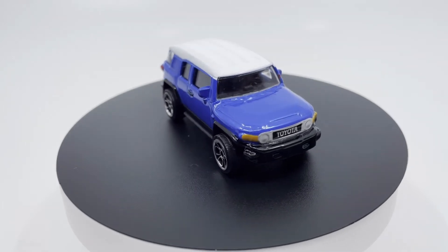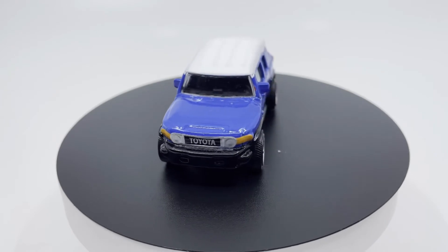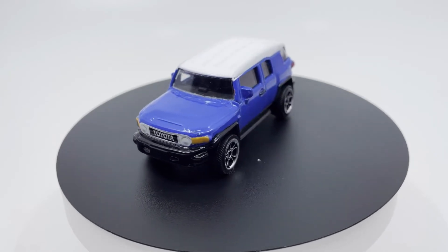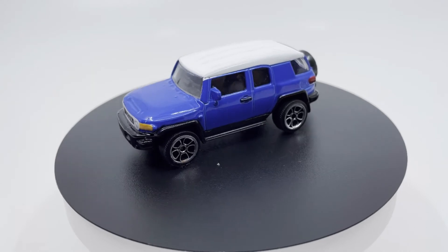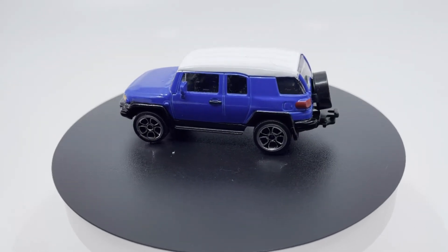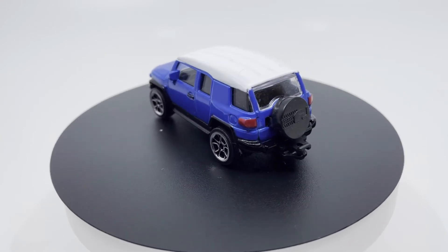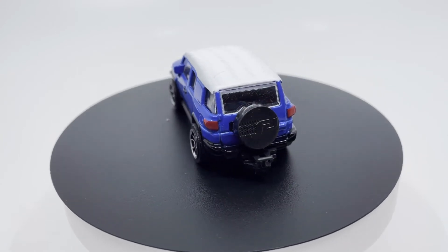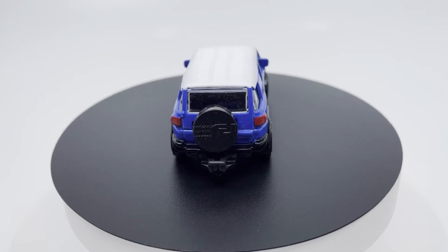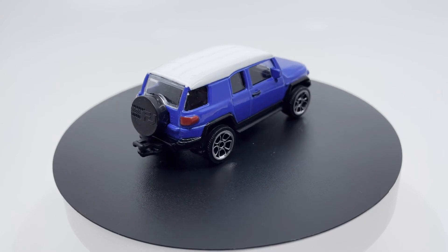The FJ Cruiser entered the Japanese market on December 4th, 2010, announced on November 25th of that year. On November 5th, 2013, Toyota USA announced the 2014 model year Trail Teams Edition would be called the Ultimate Edition and that the 2014 model year would be the last for the FJ Cruiser in that market. It continued to be made for sale in other markets such as Australia until its export to that market was discontinued in August 2016.